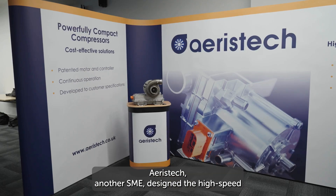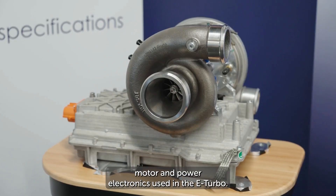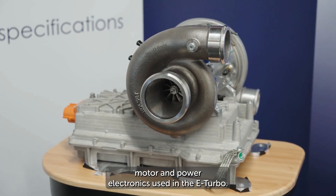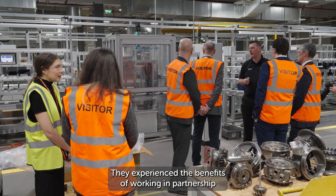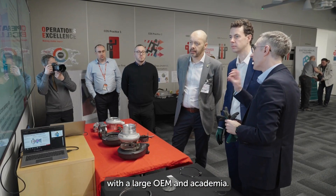Eristec, another SME, designed the high speed motor and power electronics used in the e-turbo. They experienced the benefits of working in partnership with a large OEM and academia.